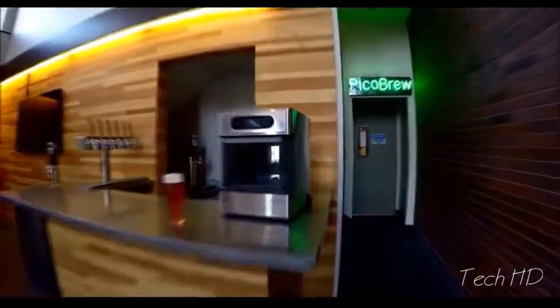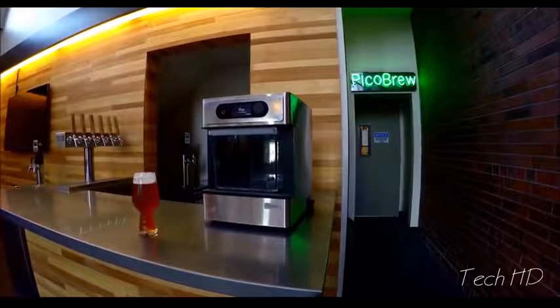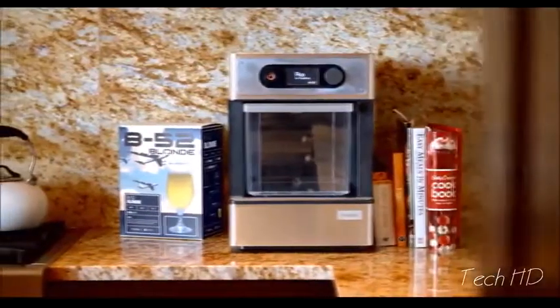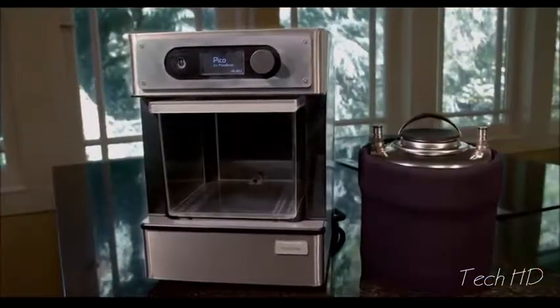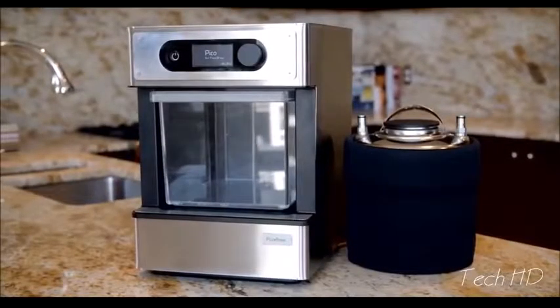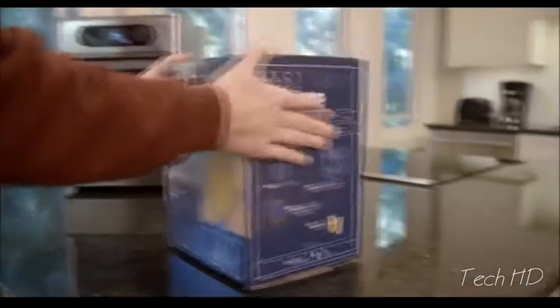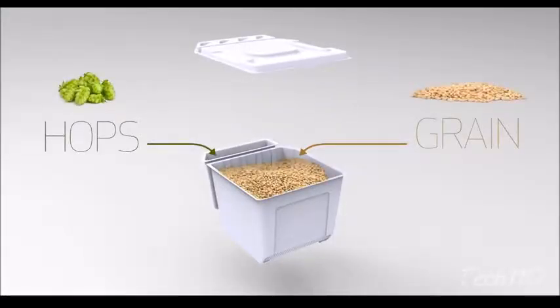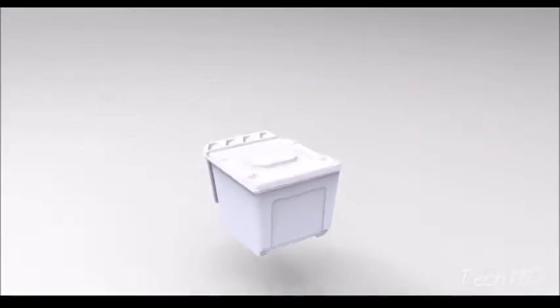Introducing Pico, the smallest and easiest to use countertop brewing appliance ever. We've worked hard to make beer brewing easy, so everyone, even someone who's never brewed before, can create and enjoy amazing craft beer at home. Pico uses ready-to-brew craft beer Pico Packs, filled with the finest grains and hops, so you don't have to deal with buying and measuring ingredients.